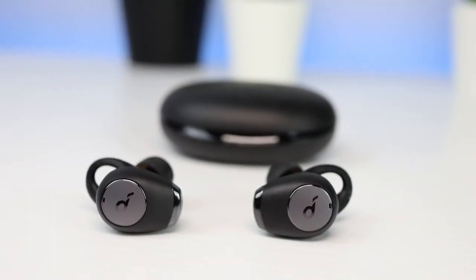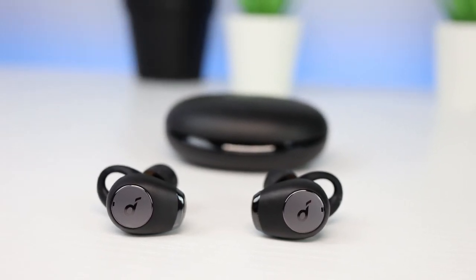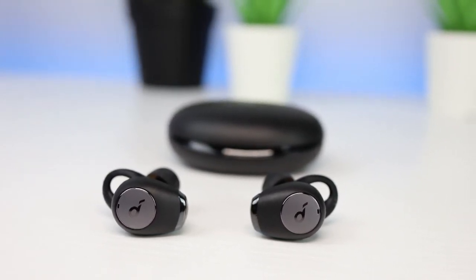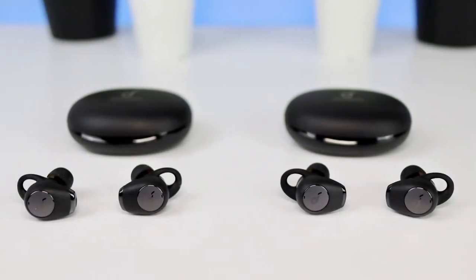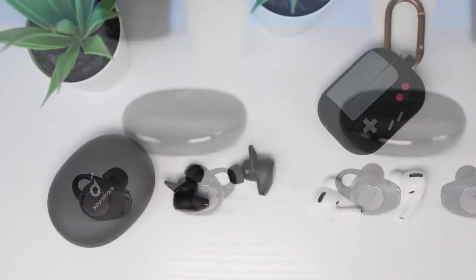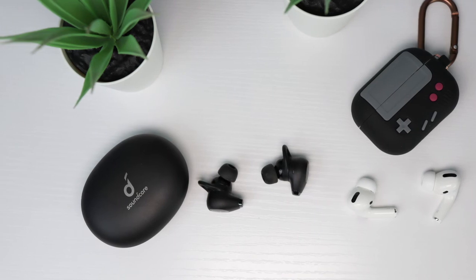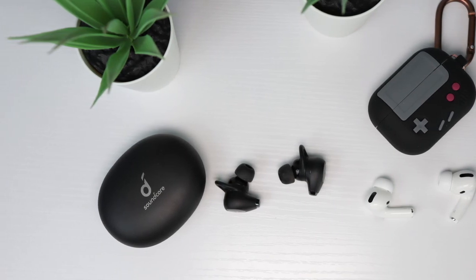Overall, the Soundcore Life A2 NC Plus earbuds sound great, have effective noise cancellation, and work fine for phone calls. If you have the regular version of the A2 NC from last year, you probably don't need to upgrade. But if you're looking for something cheaper than the Apple AirPods Pros, the Soundcore Life A2 NC Plus are a solid alternative.